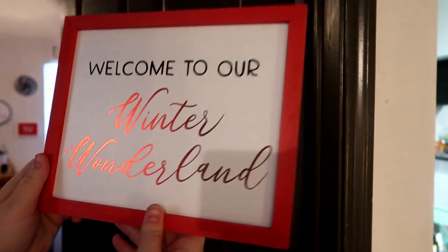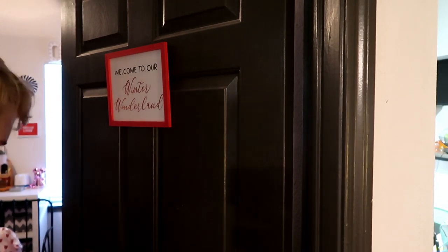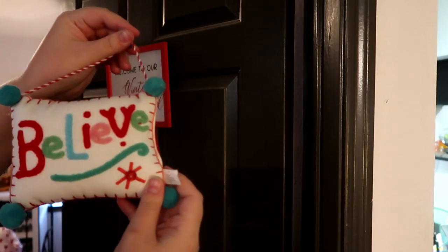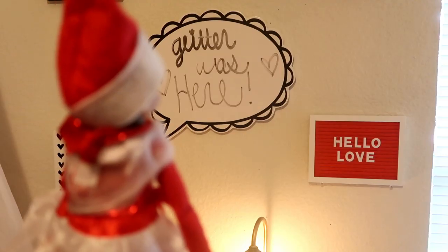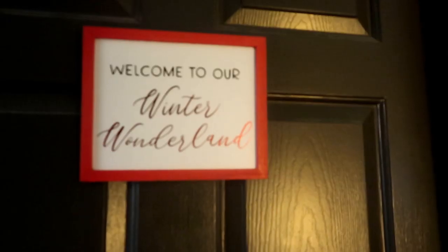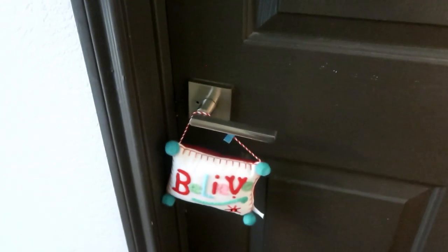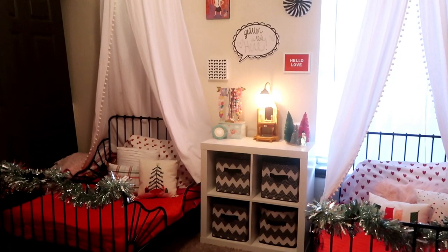Next, I found this little sign from the Target Dollar Spot that says 'Welcome to Our Winter Wonderland' — perfect for their room. I also found an ornament I used as a door hanger for three dollars from the regular Christmas section. Ollie believes it was her little elf, Glitter, who helped decorate. She comes home every year and her room has been magically decorated while she's at school, and Glitter is to thank for that — it says 'Glitter was here.'